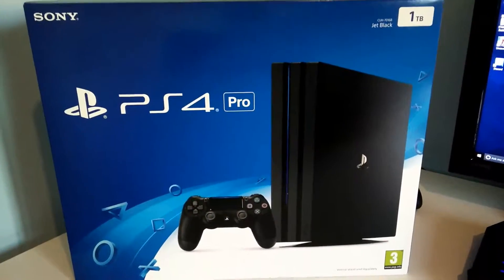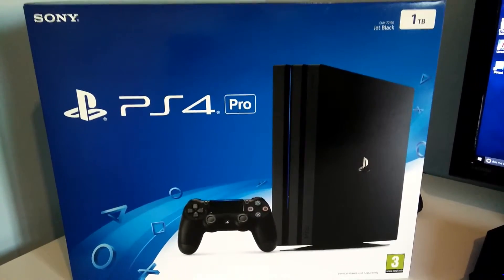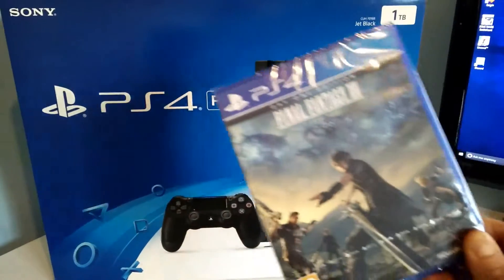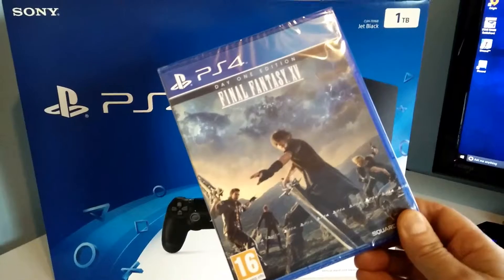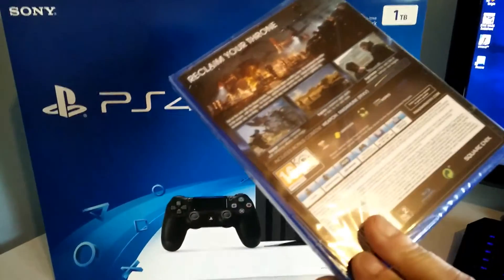Straightforwardly, it was a PS4 Pro Infamous Second Son pack, but fortunately for me they'd run out of Second Sons, so Game from Milton Keynes included Final Fantasy XV for me instead — so thank you, Game Milton Keynes.